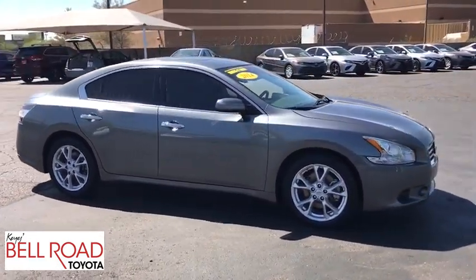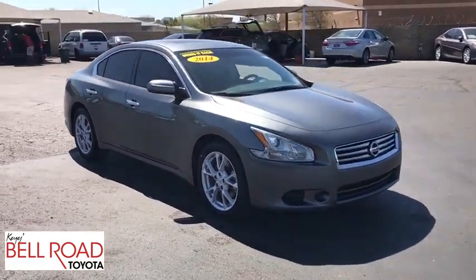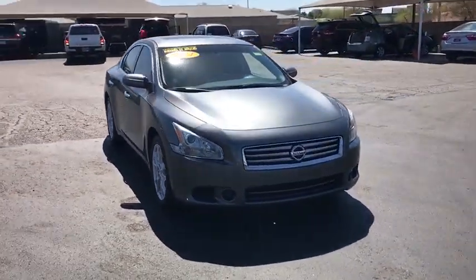Keyless entry, power passenger seat, CD changer, Bluetooth, leather wrapped steering wheel, adjustable steering wheel, and power steering.